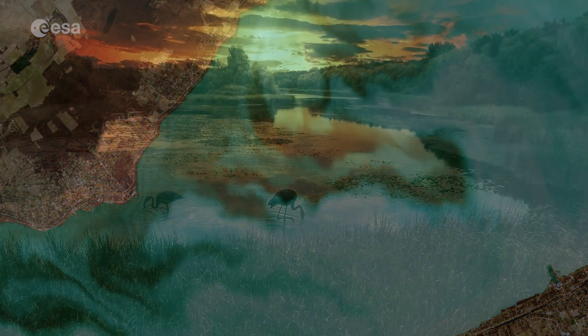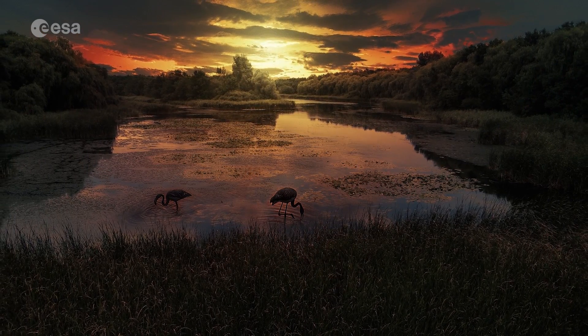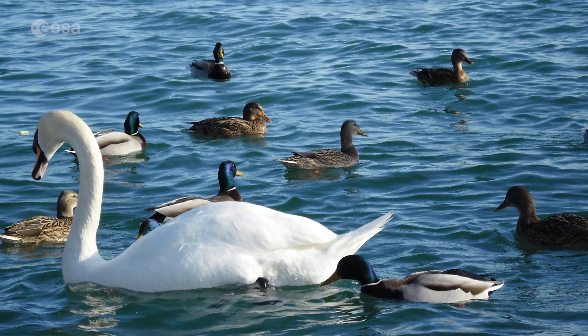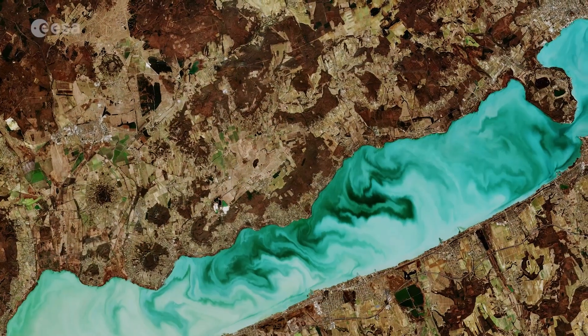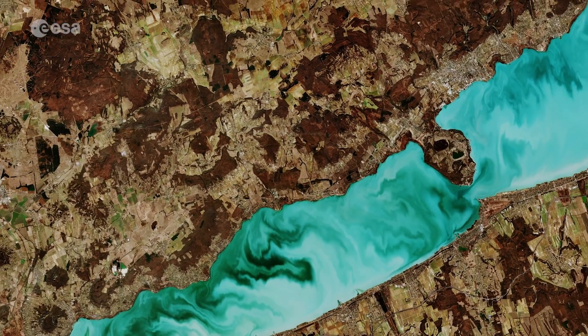The lake supports a large population of plant and animal species. During migration and wintering seasons, the site is an important staging area for thousands of ducks and geese. Owing to its pleasant climate and fresh water, the Lake Balaton area is a popular tourist destination.